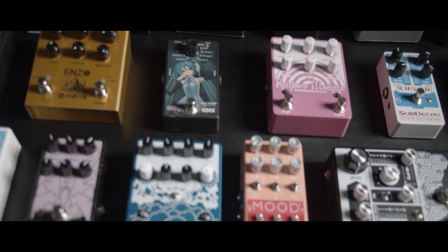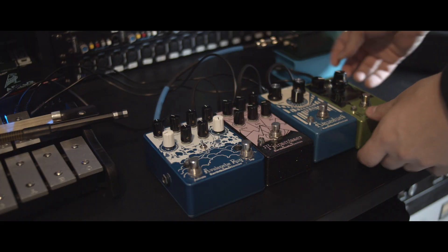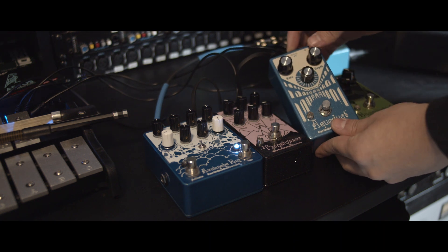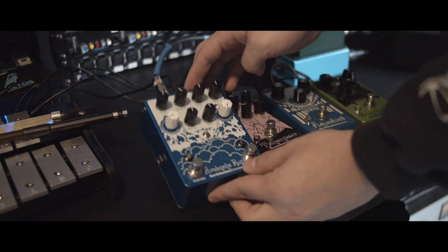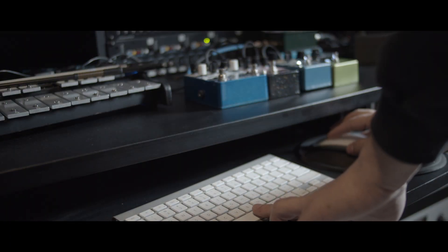From there we went through our effect pedal collection to find out what really worked well for this scenario. We ended up with tremolo, a vibrato, this really cool reverb, and this reverb-delay combo. So we took the original sound and we sent it through these.